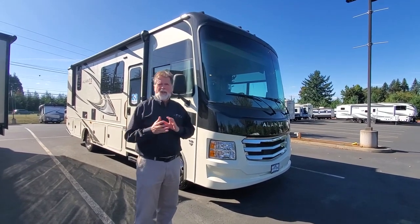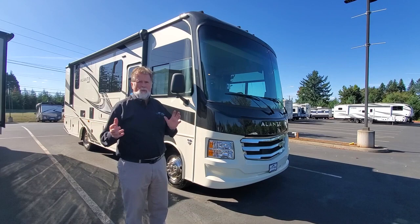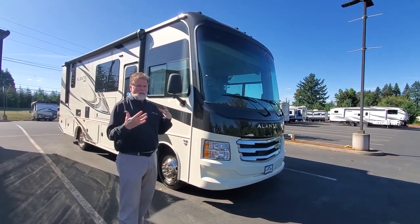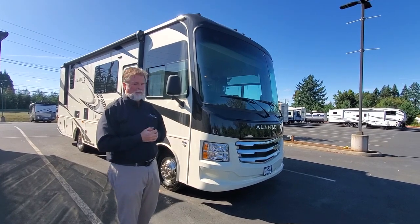It's only a 27A, so it's probably 28 and a half feet long, so it fits really well into the little state parks and things that sometimes have length restrictions, but you still get that big class A spacious feeling that you get in this type of motorhome.